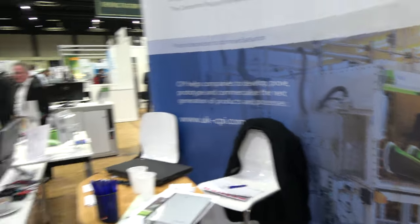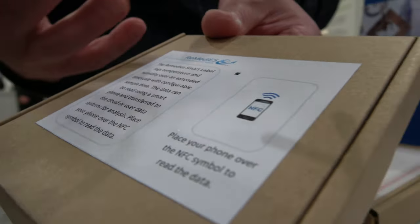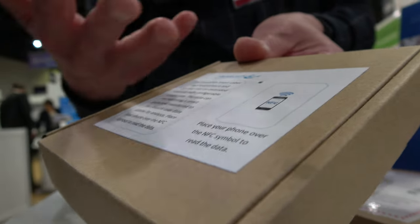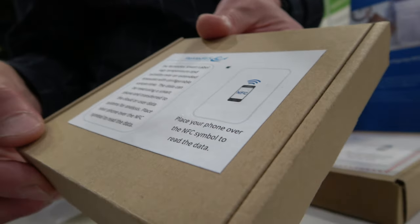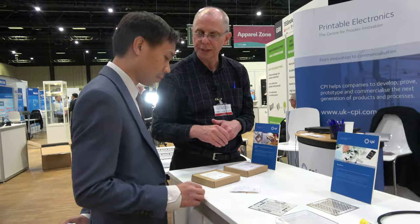And this is the final one. It's a printed label that is used for temperature and humidity logging. So your packet of drugs might be contained within this box. This is a label that's been logging temperature and data over many weeks while the product's in shipping, and then once it gets to the far end, you know whether your drugs are still in good condition.